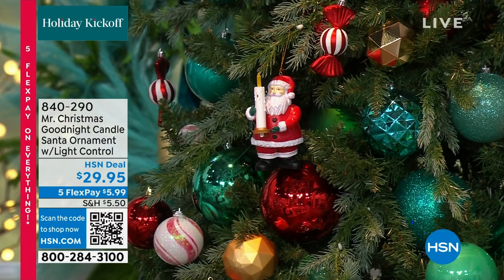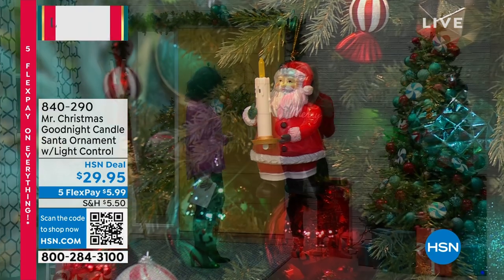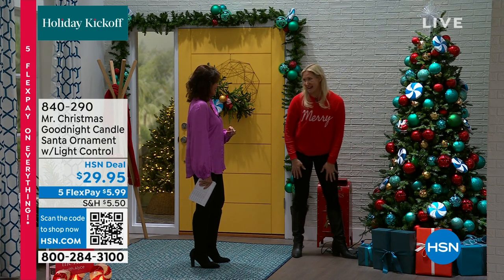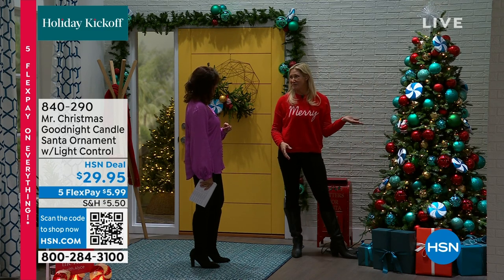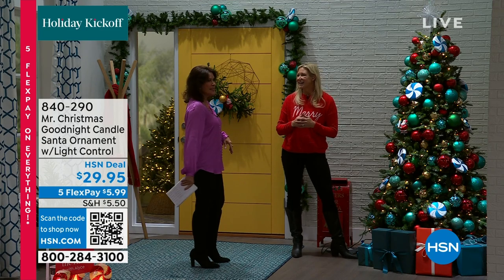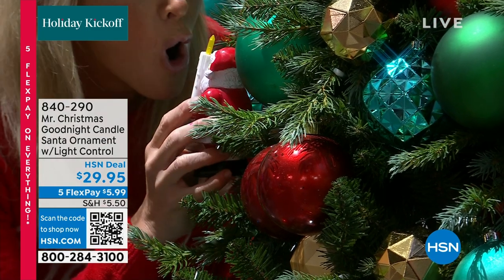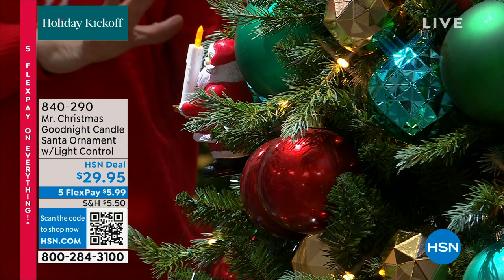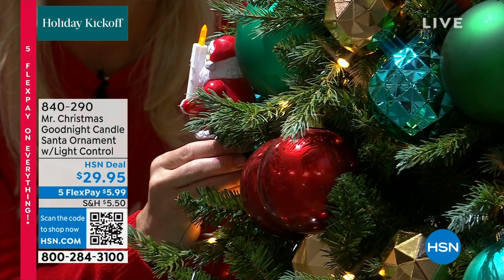Get ready for the Good Night Lights. All you're going to do is plug your pre-lit tree, or if you have a real tree, plug your light strands into the control box. Then all you're going to do is blow on Santa's candle - and you blow out the lights on your tree. Blow it again and you will turn the lights back on. This is interactive, it's fun for the family, it's fun to create memories. It is brand new and it's $29.95.